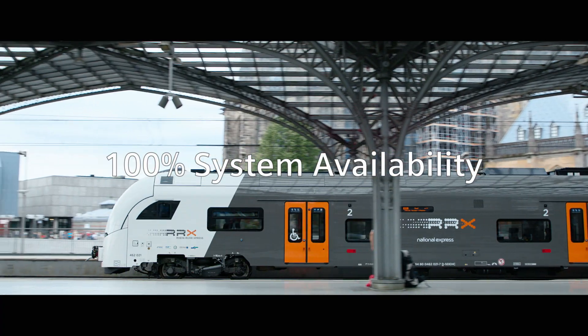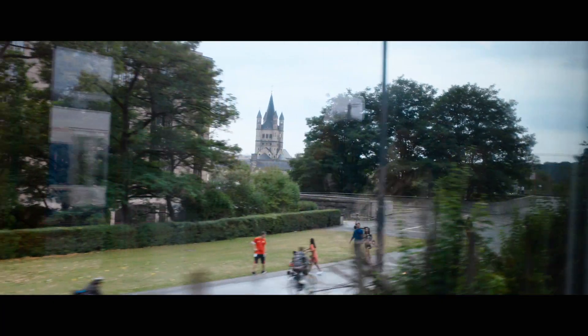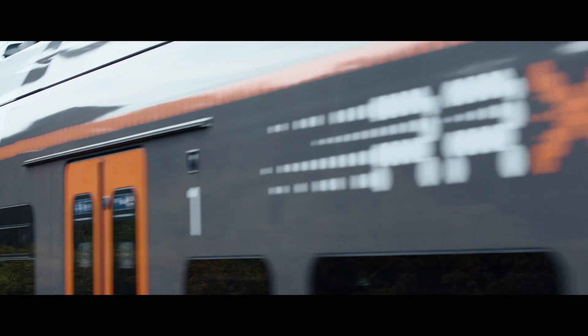For 100% system availability — helping your trains exceed your customers' expectations.